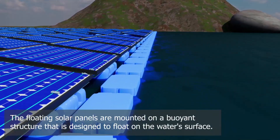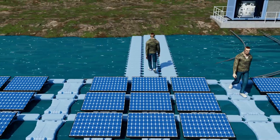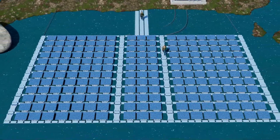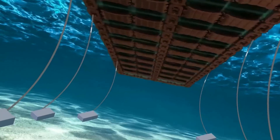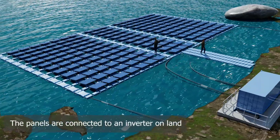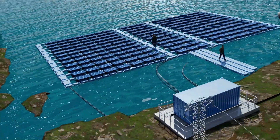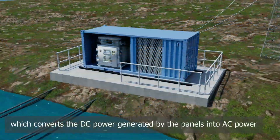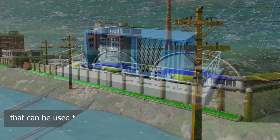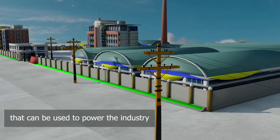The floating solar panels are mounted on a buoyant structure that is designed to float on the water's surface. These structures are usually anchored to the bottom of the body of water to prevent them from drifting away. The panels are connected to an inverter on land which converts the DC power generated by the panels into AC power that can be used to power the industry.